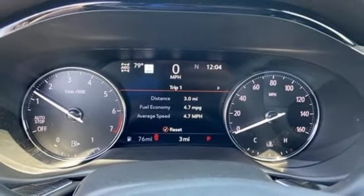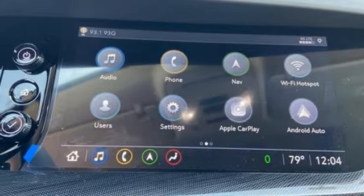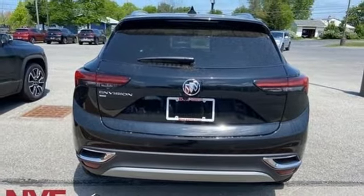Dual zone climate control, wifi hotspot, streaming audio, hands-free lift gate, memory exterior door mirror settings, and automatic transmission.